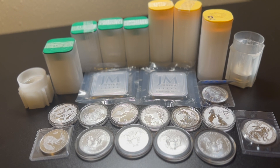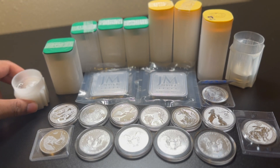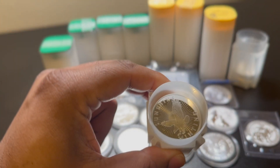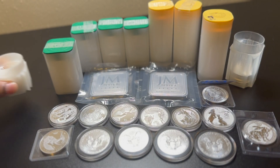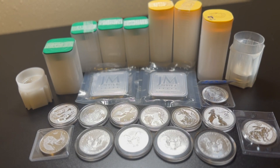My favorite rounds are the Sunshine Mint rounds. Those are my favorites right here — I think there's eight in that tube, I'll try to get the 10-round tube. And what you're seeing right now all on the table is 202 ounces of silver. That's my beginning stack.